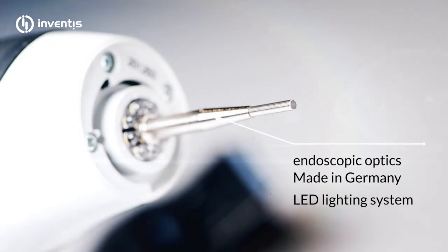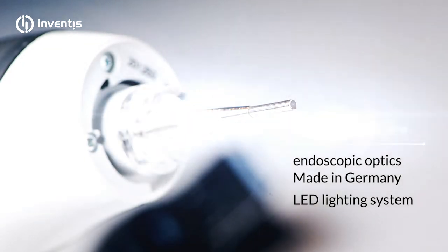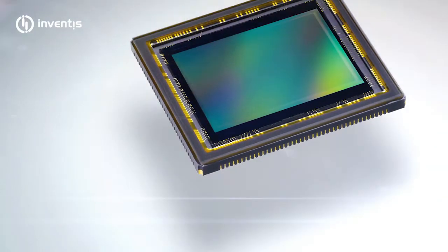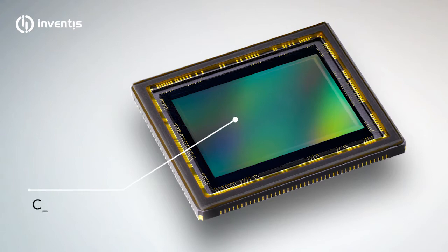The Delfino has an endoscopic optics made in Germany, an automatically adjusting LED lighting system, and a high-resolution CMOS sensor of the latest generation.